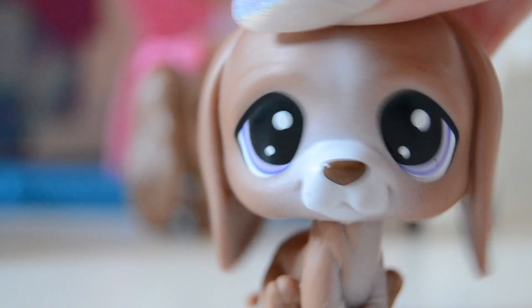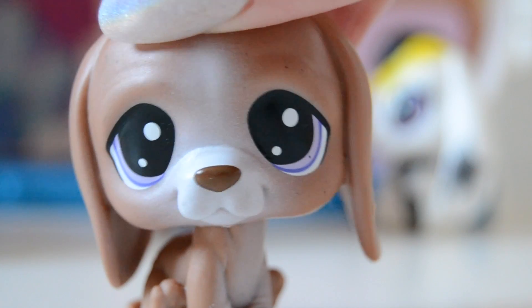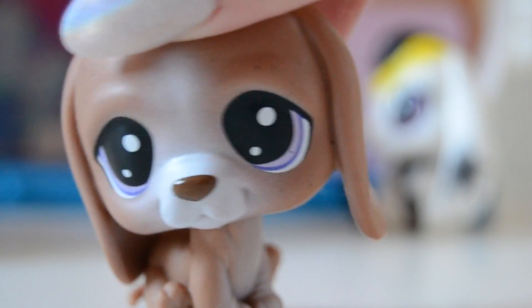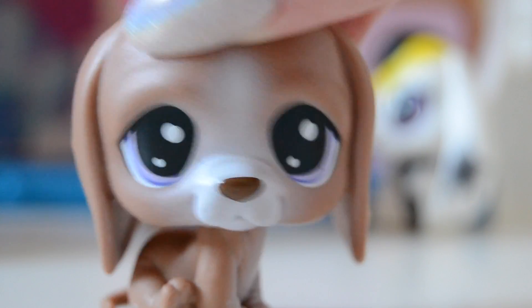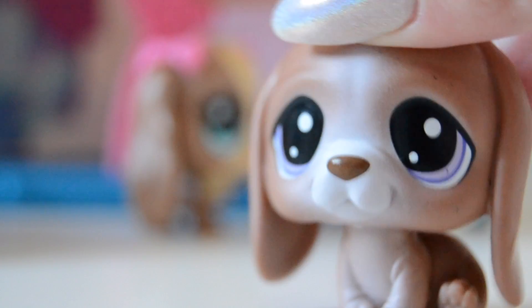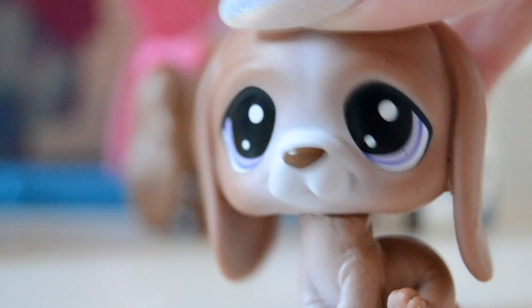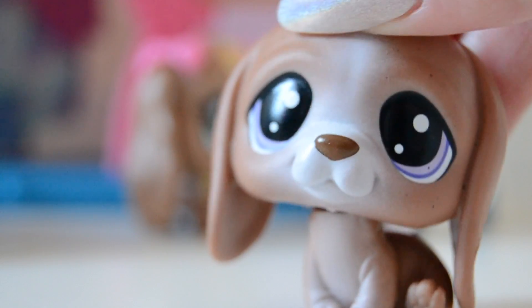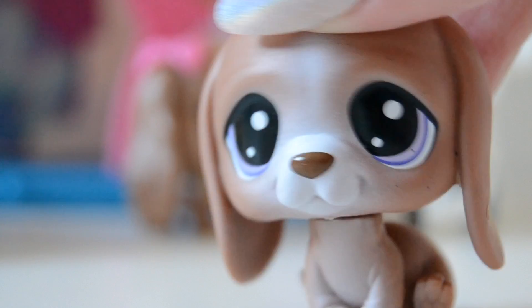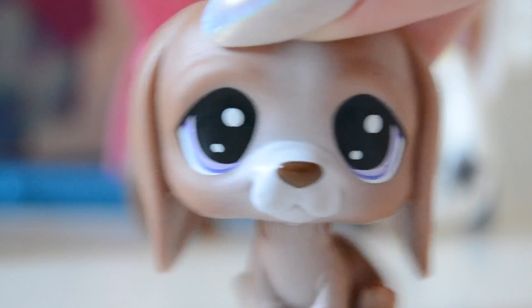Hey, what's up you guys, welcome back to my channel. I am honestly so sorry that I have been MIA for two weeks, but some personal stuff happened, so that's why I haven't been making videos. Anyways, I'm back and today I got some more fake Little Pet Shop short hair cats, and I am honestly so excited to show you guys these pets — I haven't seen them yet either.